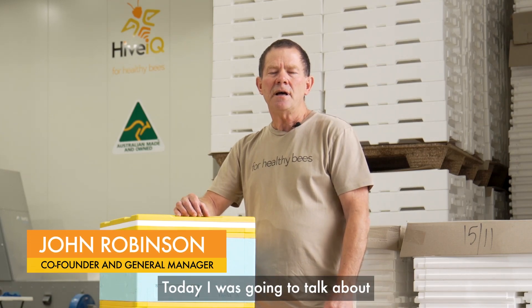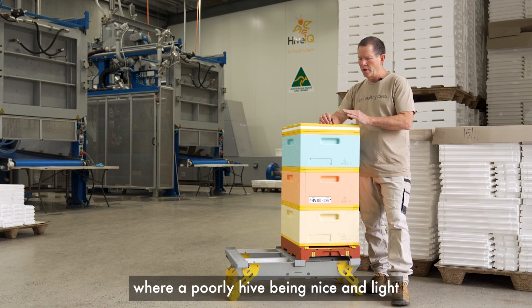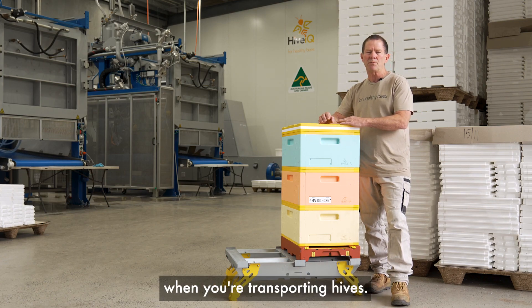Hi, it's John here from Hive IQ. Today I'm going to talk about transportation of hives. If you're a commercial beekeeper and you think of the weight of the timber hives, it adds to the cost of the fuel. Where a polyhive, they are nice and light, it's much cheaper than your fuel costs when you're transporting hives.